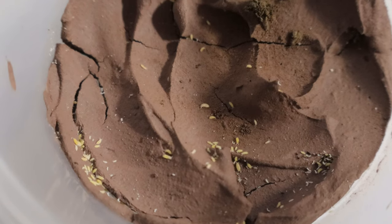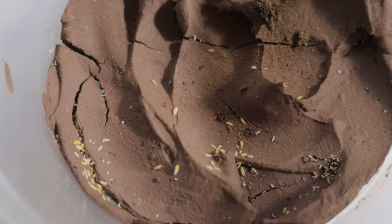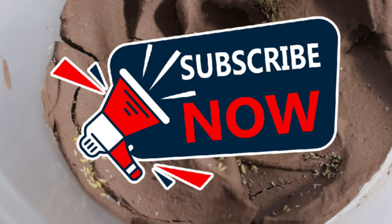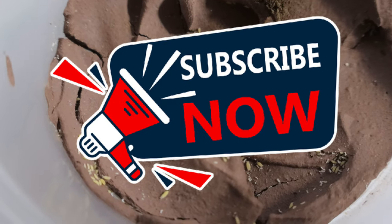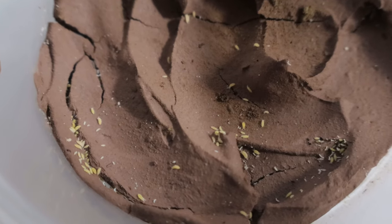Hey everyone, welcome back to Terramater Gardens. Today we're diving into the world of yellow albino springtails. Yellow albino springtails, belonging to the genus Ceratophysala, are tiny soil-dwelling arthropods known for their pale yellow or albino coloration.